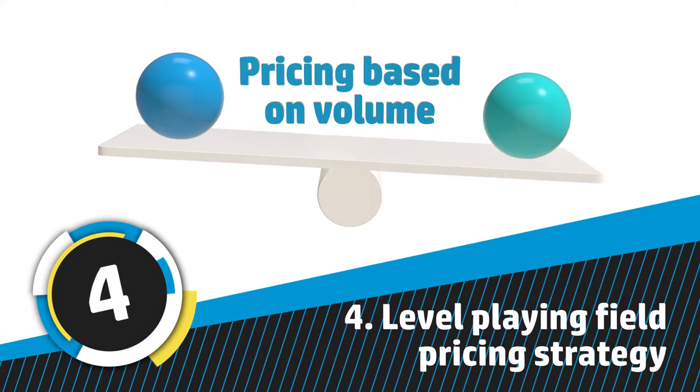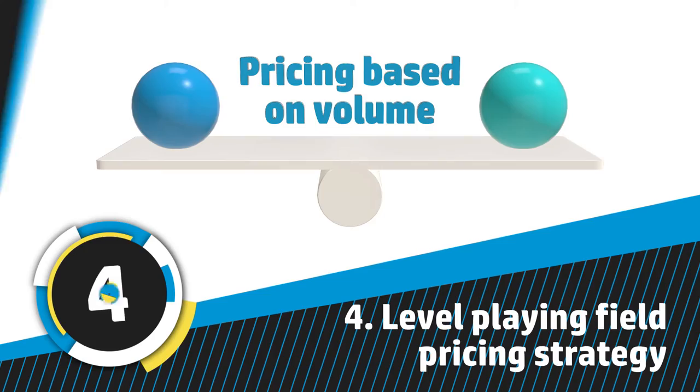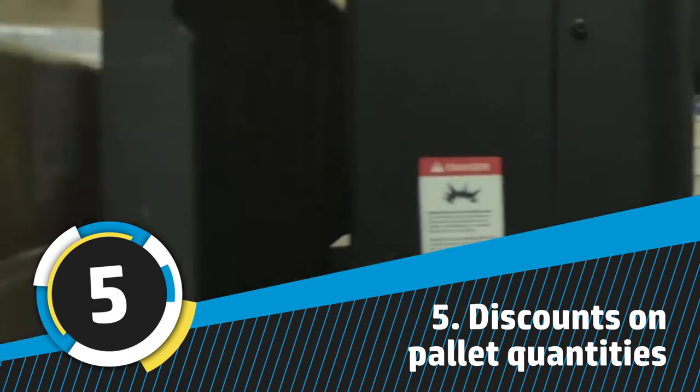Number four, our pricing strategy is based on volume, giving everyone a level playing field. Number five, looking for discounts on your orders? No problem, we offer discounts for pallet quantities. The more you order, the more you save.